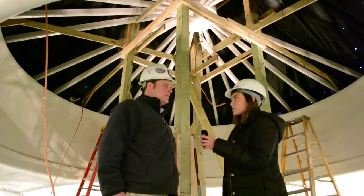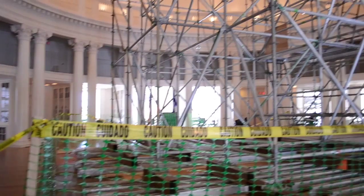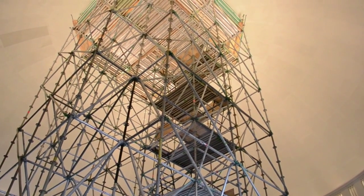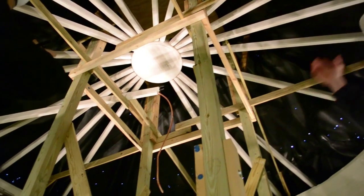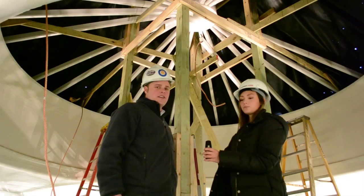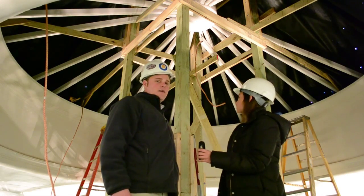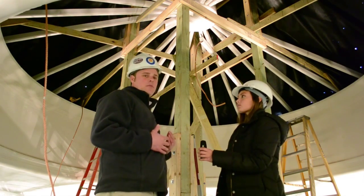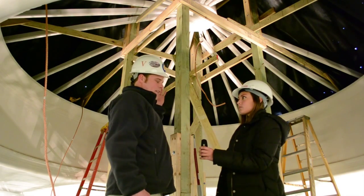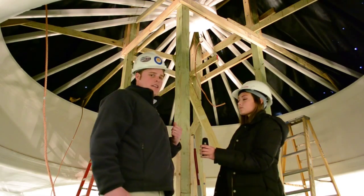James, can you tell us where we are right now? Sure. We're actually on top of a scaffold tower that's set up in the dome room, and we're at the oculus level — the very top of the dome. As you can see, they're in the process of installing the skylight framing. We had to use a rubber membrane and this wood construction to sort of float a tent above it so that we can maintain weather protection during the installation of the skylight.